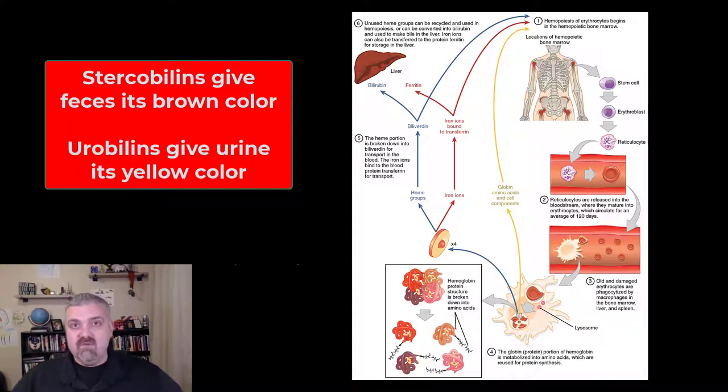The kidneys can also remove this bilirubin, and it's going to be secreted as what are called urobilins, which is going to make your urine yellow. So the yellow color of your urine and the brown color of your feces are both the results of the breakdown of red blood cells.